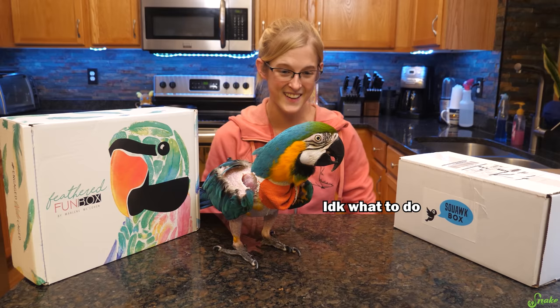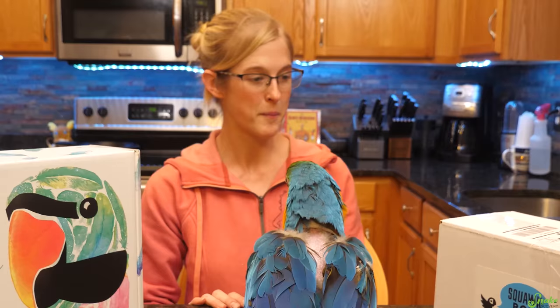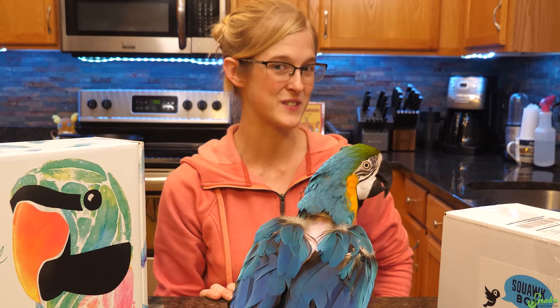We're going to have all items from these boxes tested by our Blue and Gold Macaw, Cheyenne. If you haven't met her before, she is a plucker. We have a bib on her because it seems to deter her from plucking her chest a little bit, but she's our special little girl, so we're going to see if she approves of these boxes.